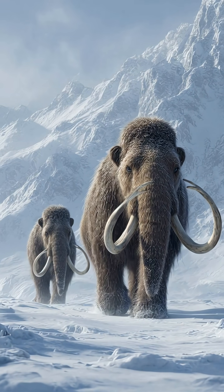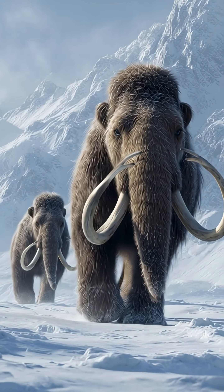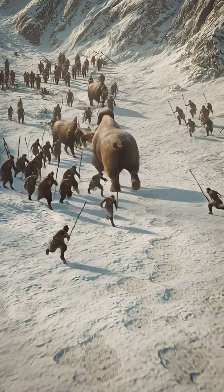First, a group of hunters would track a herd of mammoths, looking for signs such as footprints or broken branches. They often targeted young, old, or injured animals, as these were easier to separate from the herd.